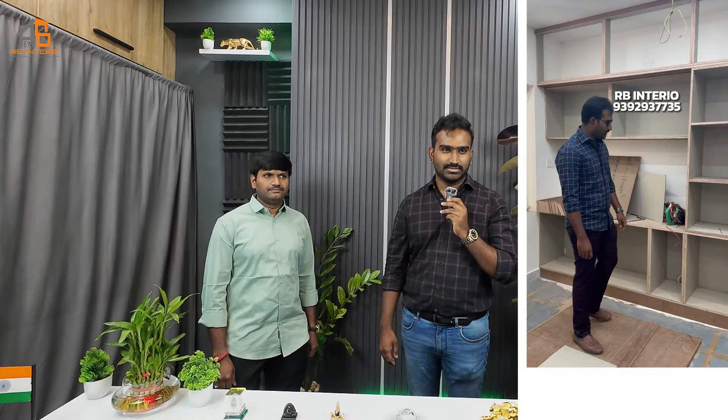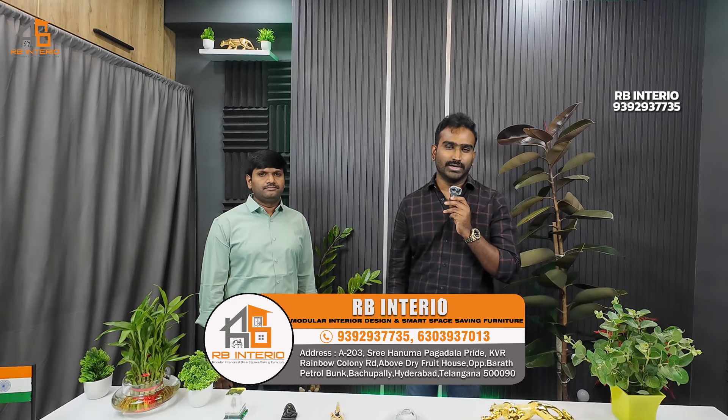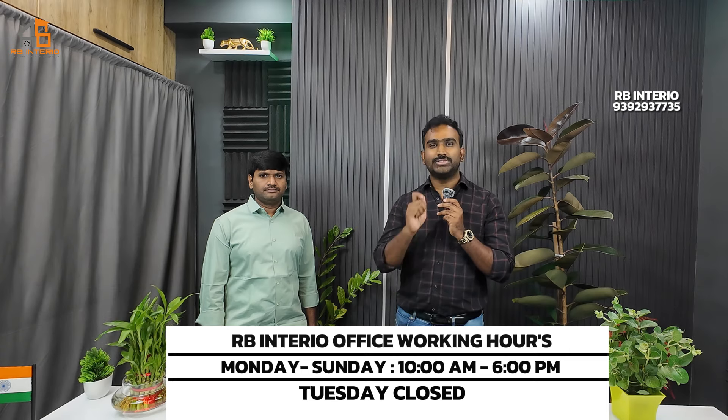Thank you very much. If you are interested, please review our rating. We will talk about everything people are interested in and share our results. Don't forget to subscribe for more interior design content and customer testimonials. We have a full A to Z explanation available. Please contact us — our phone number is in the description. We are open Monday to Sunday, 10am to 6pm. We are closed for appointments on Tuesday, but available for phone calls, WhatsApp messages, and quotations.